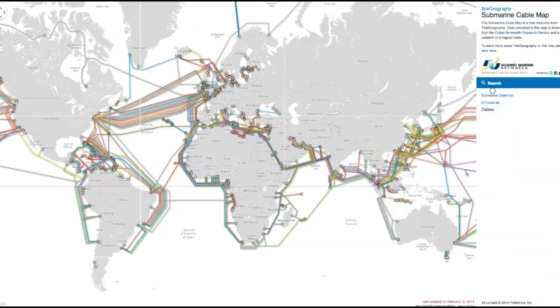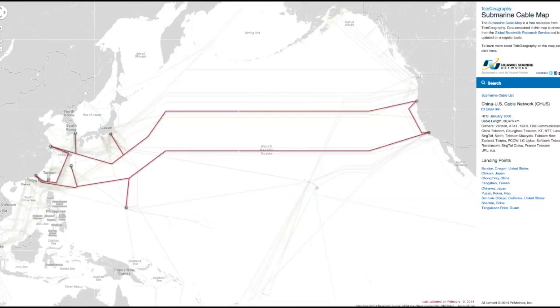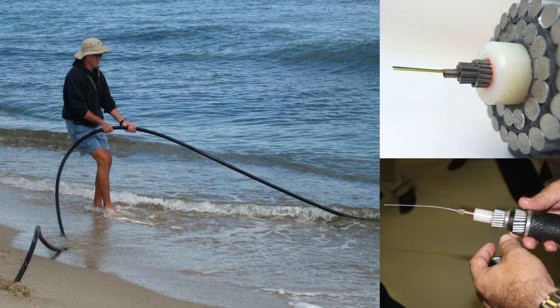This is a map of all those cables, which you can sort by country and even by a specific cable to get a lot more information. And this is what they actually look like.